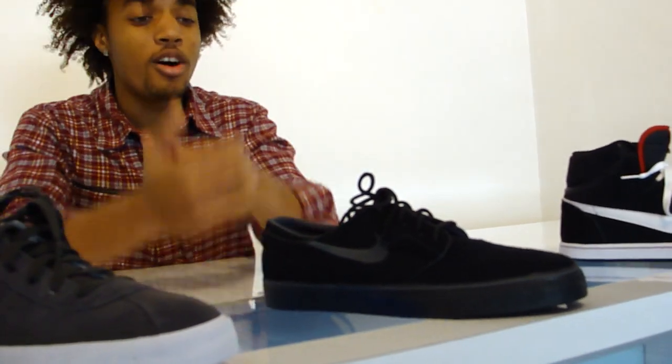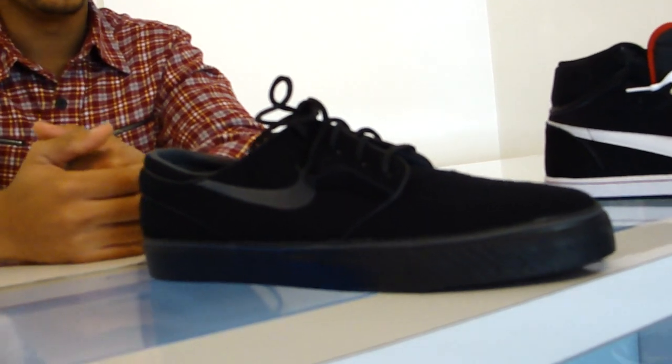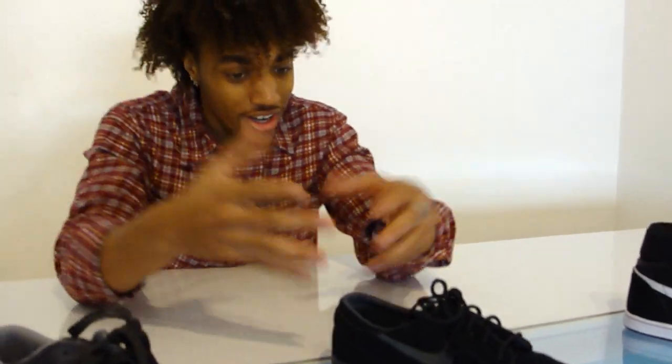Then over here we have the murdered out all black Genomes. These are really sick — I'm feeling these like hard.